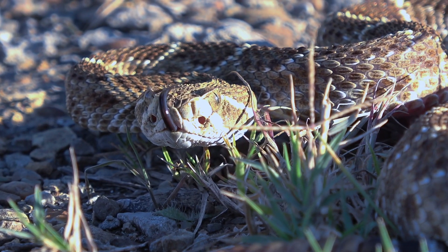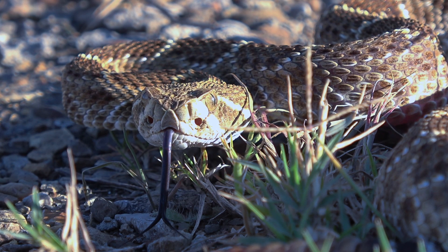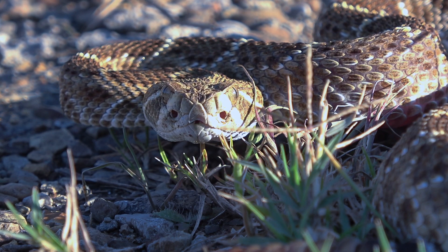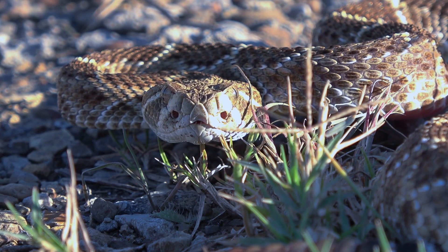If you look close at this guy's face, you can see he has those pits on the front of his face — that's where these guys get the name pit viper from. They have those pits that help them detect heat and enable them to hunt in the darkness.